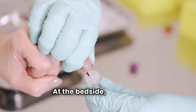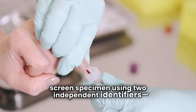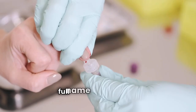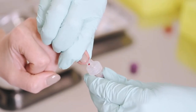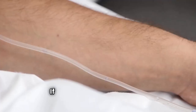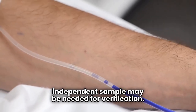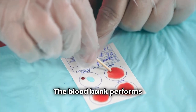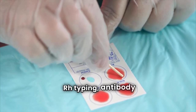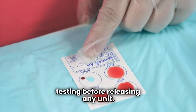At the bedside, we draw a type and screen specimen using two independent identifiers: the patient's full name and medical record number. We label the sample in the patient's presence to ensure accuracy. If no previous type exists, a second independent sample may be needed for verification. The blood bank performs ABO and RH typing, antibody screening, and compatibility testing before releasing any unit.